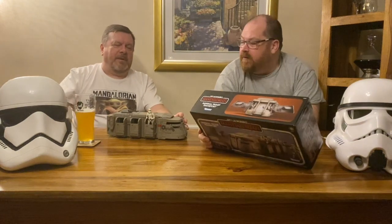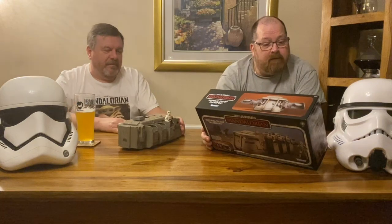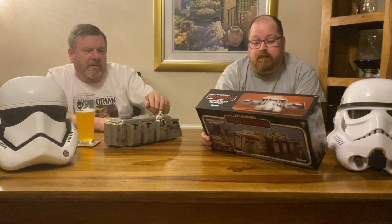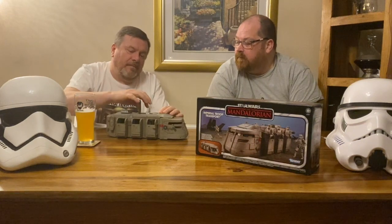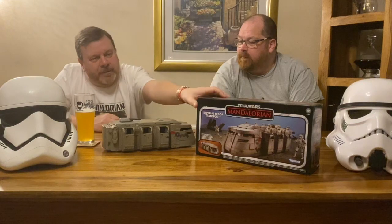I'm pleased with that. Is there no stickers or anything? No, they're already on — even better for me. I'm very pleased with that, very, very nice. There's a little action in the middle — there you go. Excellent, really pleased with that. Good stuff.